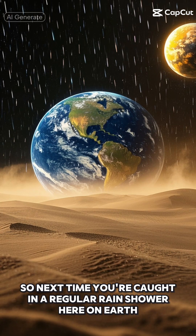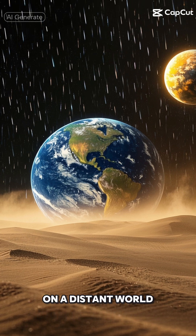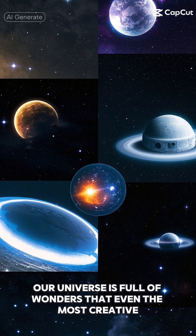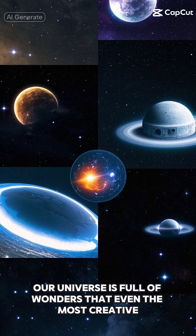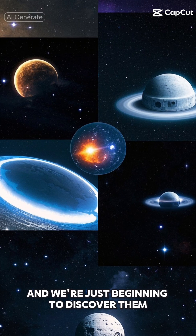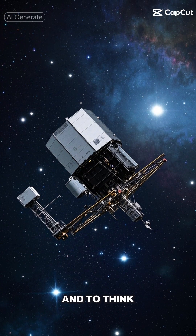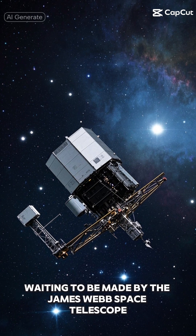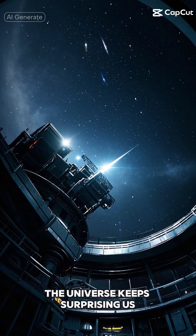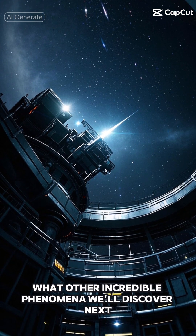So next time you're caught in a regular rain shower here on Earth, just remember — somewhere out there, on a distant world, alien sand is falling from alien skies. Our universe is full of wonders that even the most creative sci-fi writers couldn't imagine, and we're just beginning to discover them. Isn't space amazing? And to think, this is just one of countless extraordinary discoveries waiting to be made by the James Webb Space Telescope. The universe keeps surprising us, and I can't wait to see what other incredible phenomena we'll discover next.